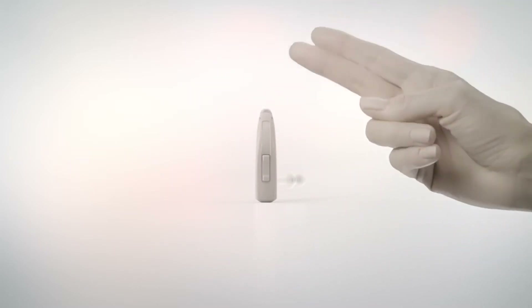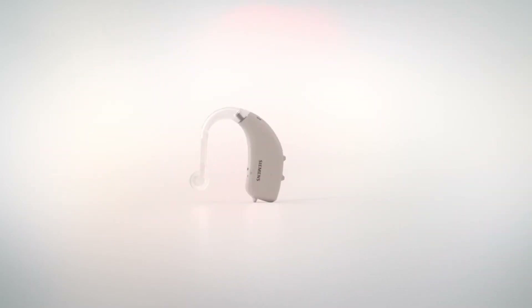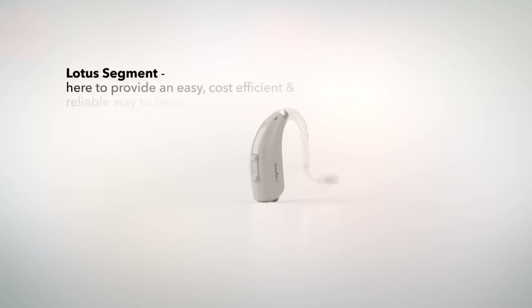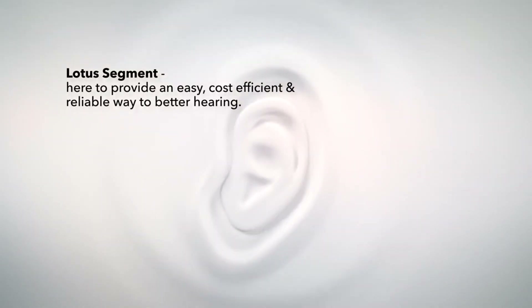Our proven behind-the-ear technology provides reliable support for almost all hearing losses, thanks to proven technology like feedback cancellation and over a hundred years of audiological competence. Lotus segment: here to provide an easy, cost-efficient, and reliable way to better hearing.